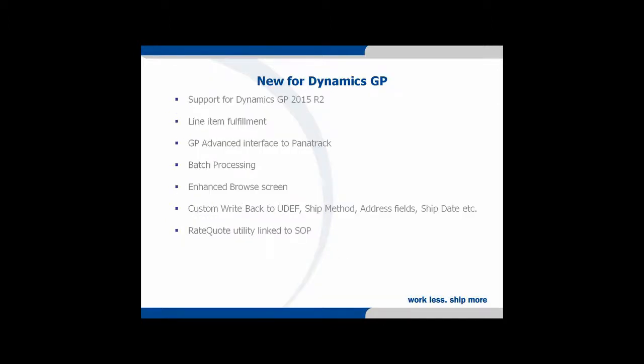For GP specifically, we have support for Dynamics GP 2015 R2 and have introduced a line item fulfillment option. GP advanced interface to Panatrak WMS, and batch processing for GP where you can select a range of orders and have them all processed together if you have weights in your inventory. We've enhanced the browse screen with additional filters to drill down into batches, customers, and POs, with additional sorts when selecting transactions. We've added custom write-back to GP user-defined fields, the ability to update the ship method, insert corrected address fields if using address validation, and update the ship date. The rate quote utility is now integrated with sales order processing for GP 2013 and 2015 R2.